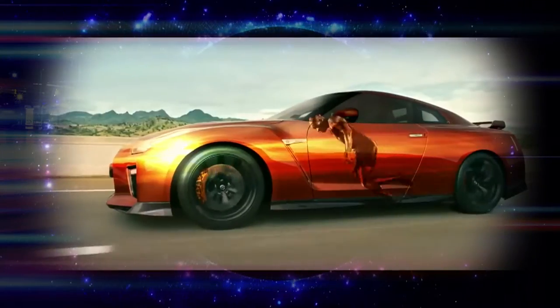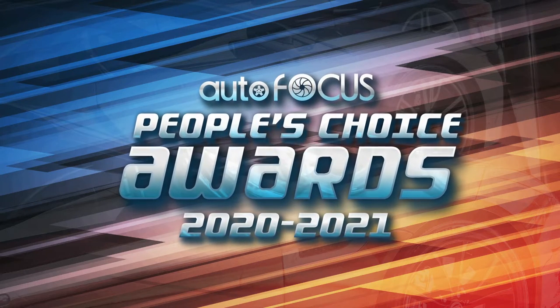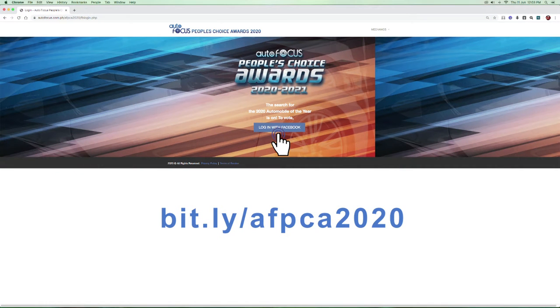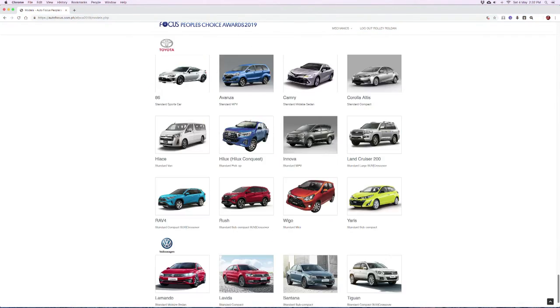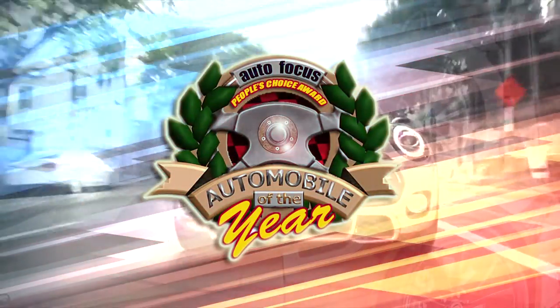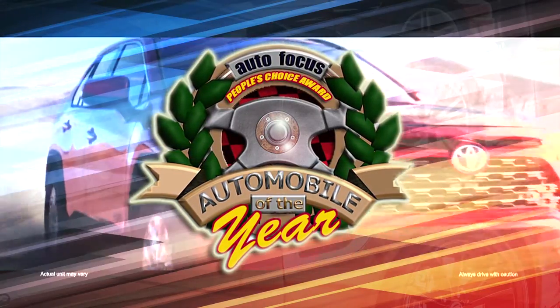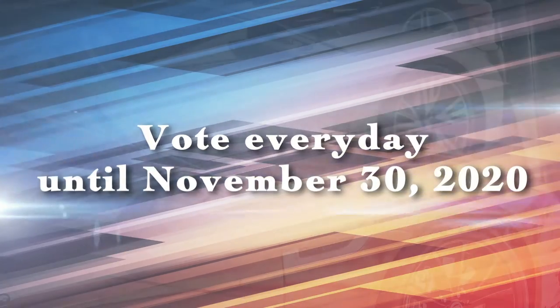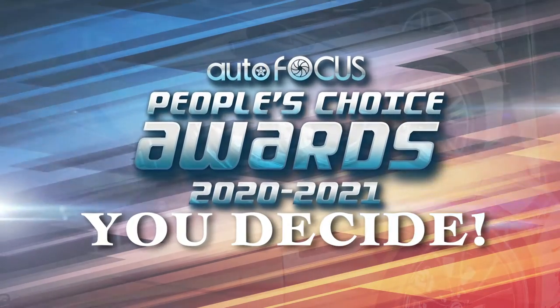Voting for the next Automobile of the Year is extended. Be part of the 2020-2021 Autofocus People's Choice Awards, the only nationwide poll to determine the country's most popular car brands and models. Just log on to bit.ly/AFPCA2020. Vote for as many as five different models that you believe should become the 2020-2021 Autofocus Automobile of the Year in separate standard and premium luxury categories. Vote every day until November 30, 2020. The Autofocus People's Choice Awards — who will win? You choose, you decide. Vote now.